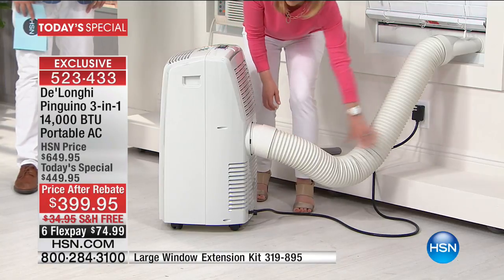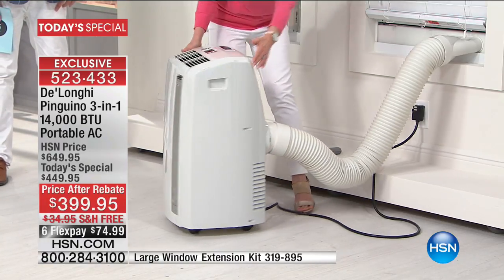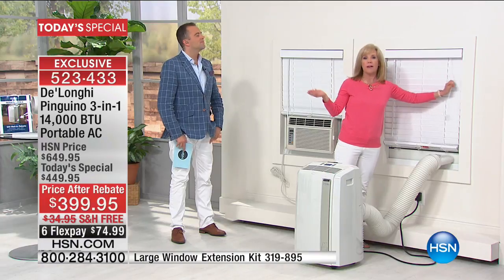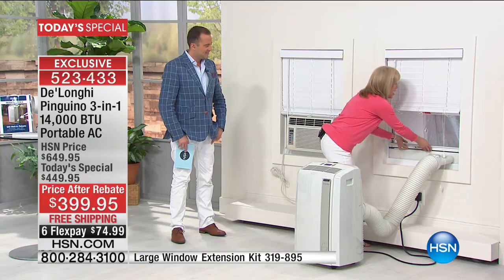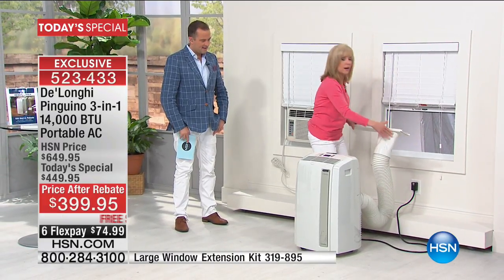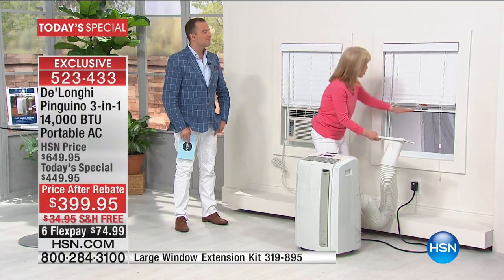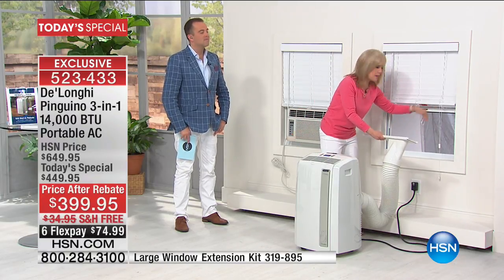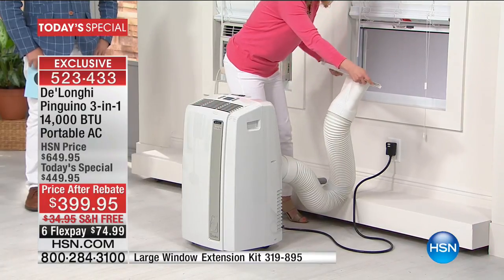On the back it comes with a six-foot hose — you snap the hose in like this. Earlier I installed it in about 10 seconds at the most. For installation, it fits windows that go up and down and the kind that slide side to side. If you want to measure, it goes from 20 inches to 47 inches — you just extend the adapter where it fits flush.